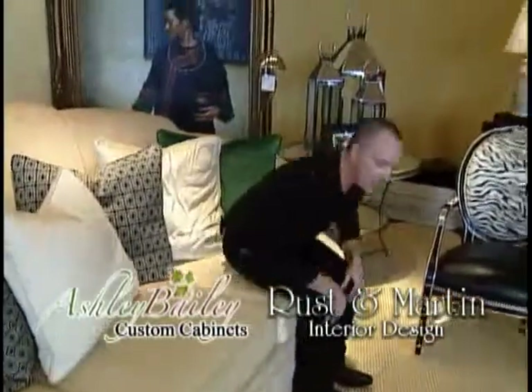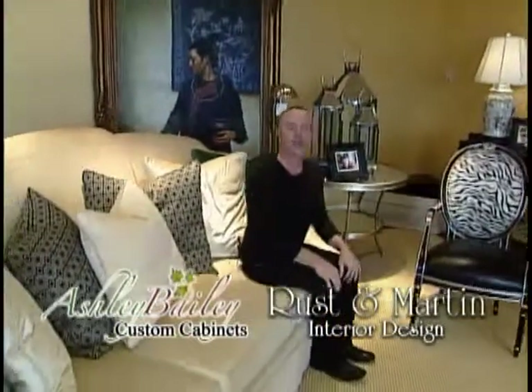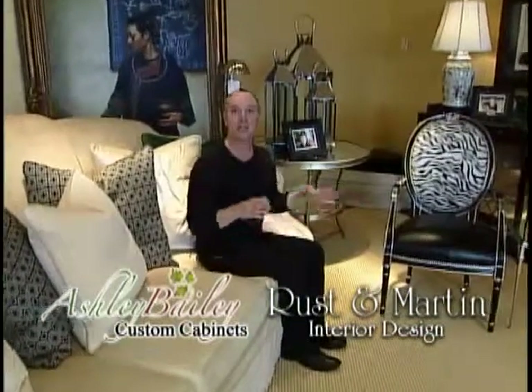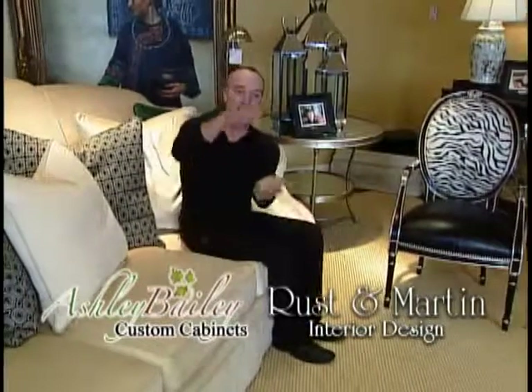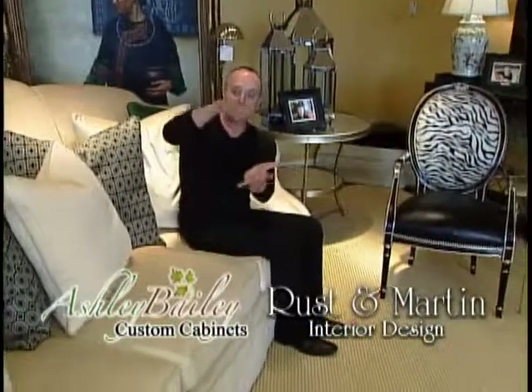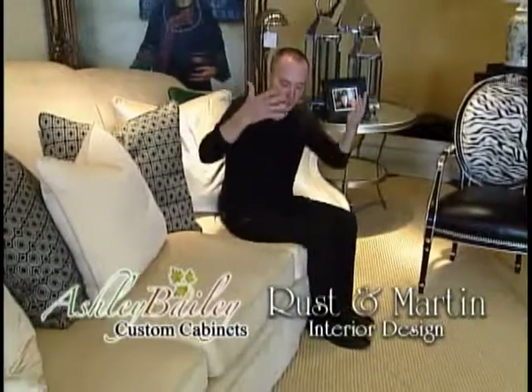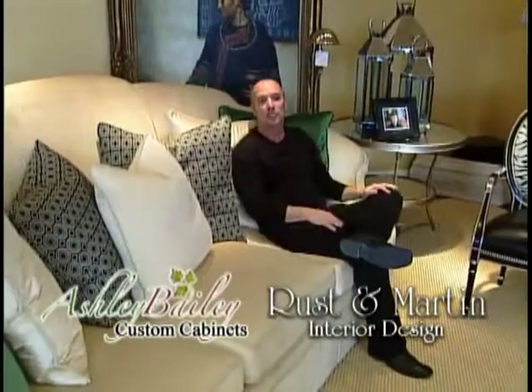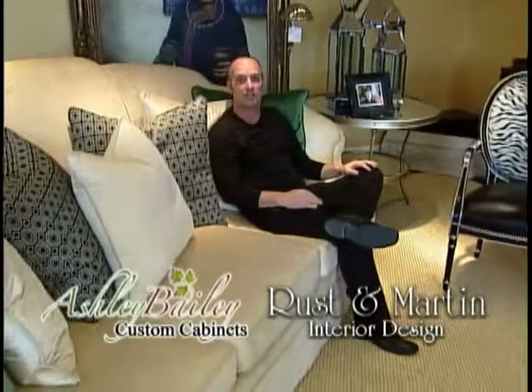I know everyone out there has sat on a sofa and felt perched on it, sitting on top of it. Here's the reason why: they put an inexpensive piece of foam on the inside that doesn't compress when you sit on it. These sofas compress — you have a lot of give — so when you sit on it, you sit into it. If you ever sit on a sofa and feel perched, it's usually inexpensive and has a piece of foam in there that's not good.